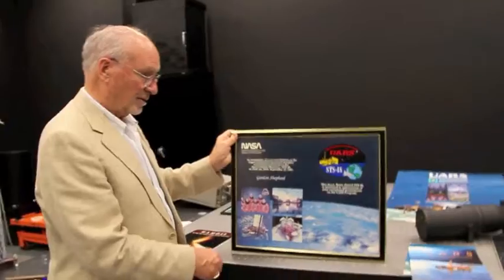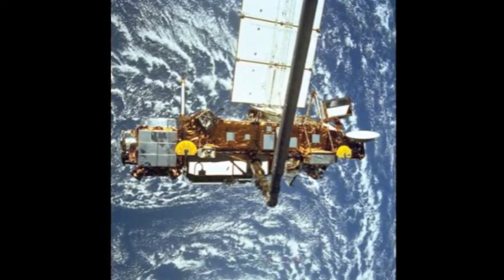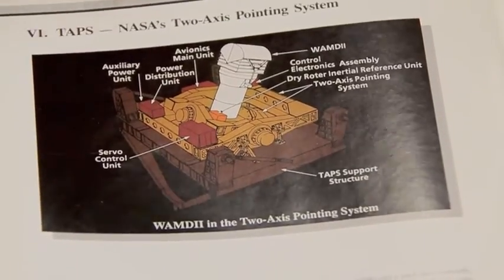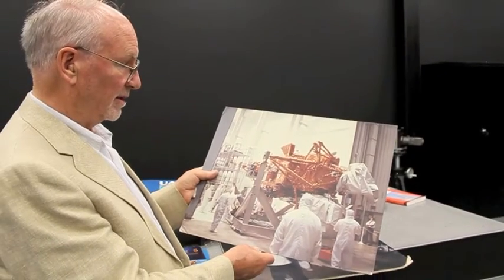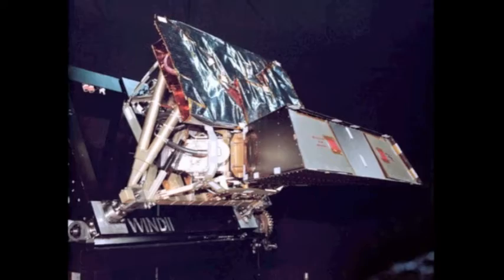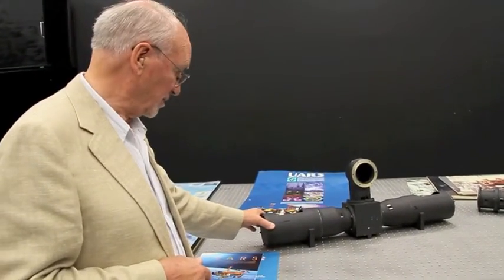In 1991, shuttle mission STS-48 launched a satellite carrying his WINDY instrument, allowing him to study winds between 80 and 300 kilometers above the Earth. It provided scientists with a revolutionary understanding of the Earth's upper atmosphere, establishing the existence of 24-hour tidal waves of winds that originate near the Earth's surface, driven by the Sun's heat rather than the Earth's gravity.